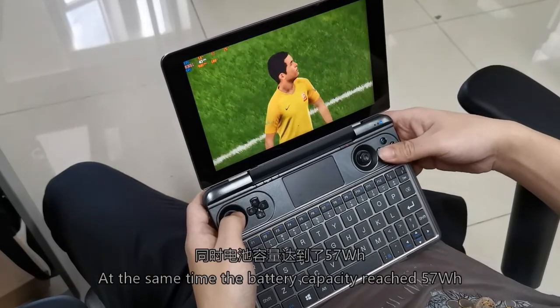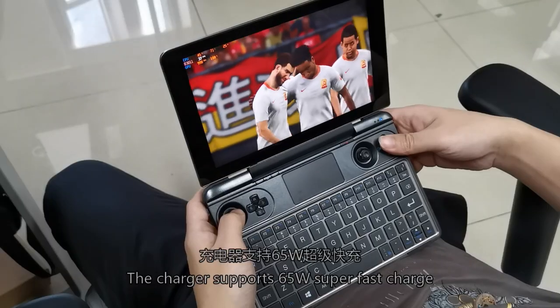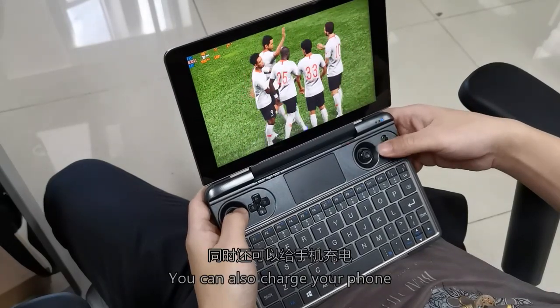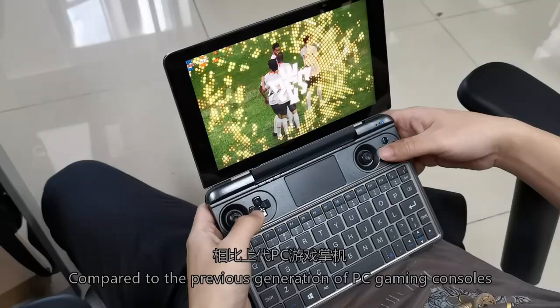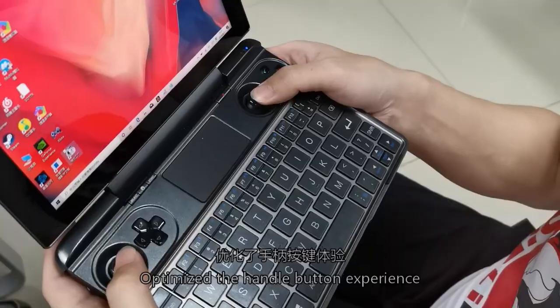The battery capacity is 57Wh, which fully guarantees gaming battery life. The charger supports 65W super-fast charging, and you can also use it to charge your phone.